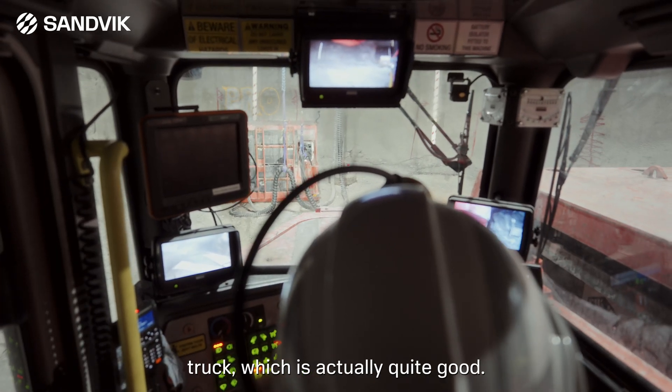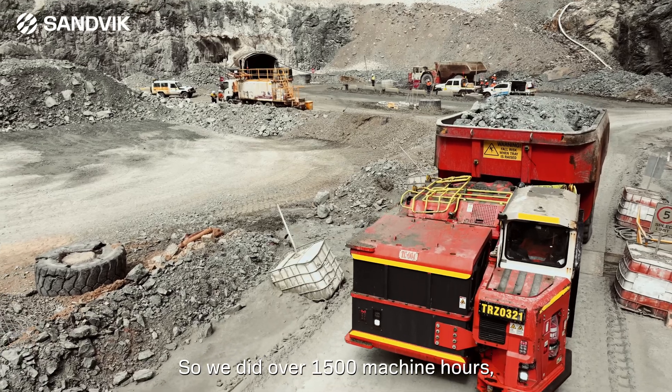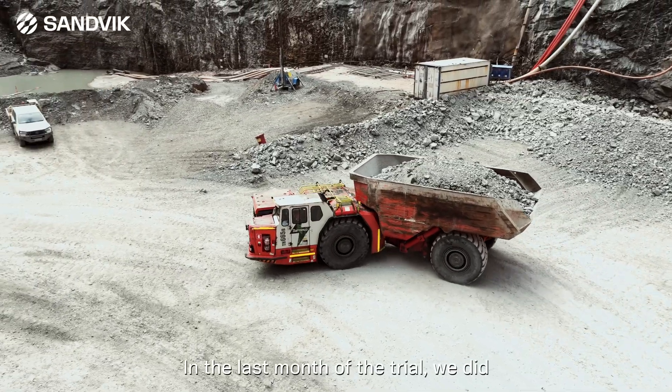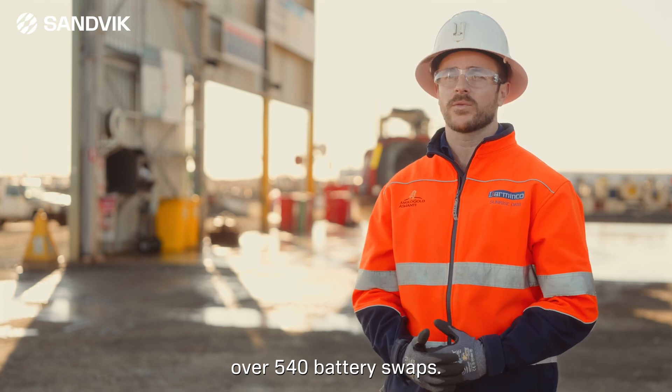There's less movement in the electric truck, which is actually quite good — it enables you to be more present. We did over 1,500 machine hours, which is a fantastic result. In the last month of the trial, we did 390 hours on the machine, and overall there were over 540 battery swaps.